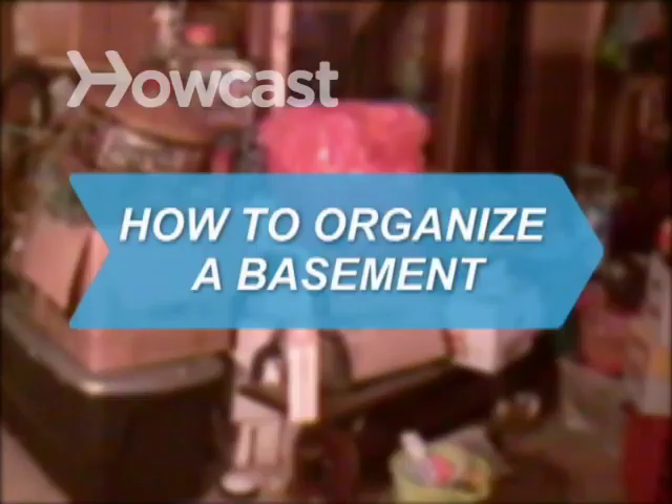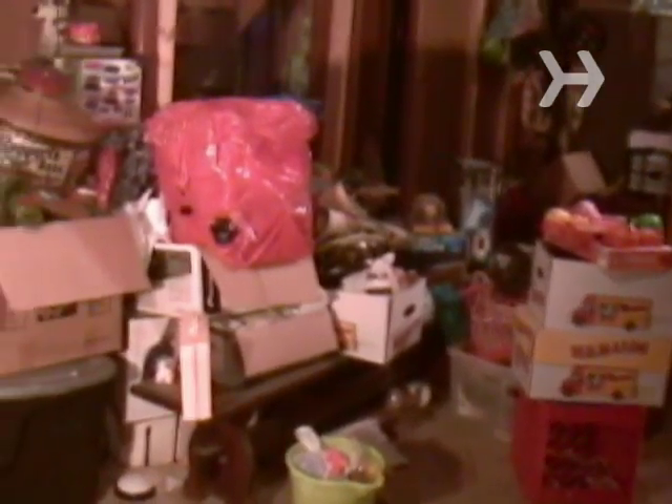How to Organize a Basement. Has your basement become the catch-all place for stuff you don't know what to do with? Take a deep breath, go downstairs, and get the clutter under control once and for all.